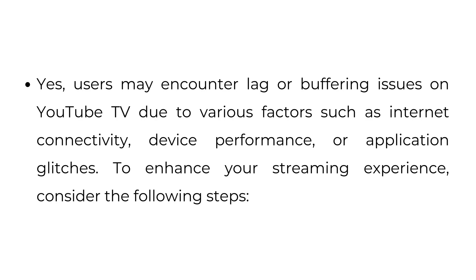Does YouTube TV experience lag? Yes, users may encounter lag or buffering issues on YouTube TV due to various factors such as internet connectivity, device performance, or application glitches. To enhance your streaming experience, consider the following steps.